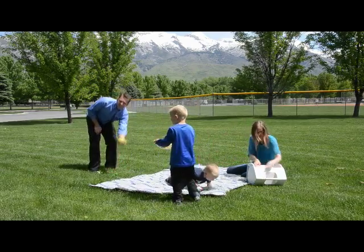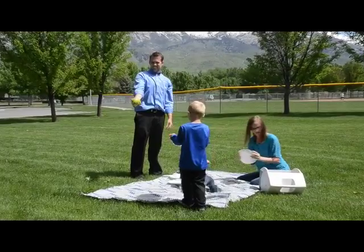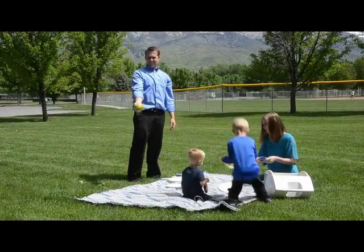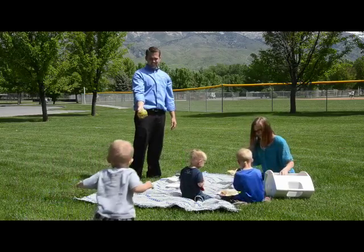Currently you have a few options if you want to eat outside. First, you can spread out a blanket. This is a little old school, but it certainly has its place. It starts to lose its charm though as the group grows.